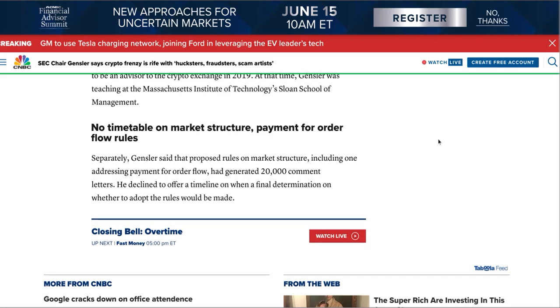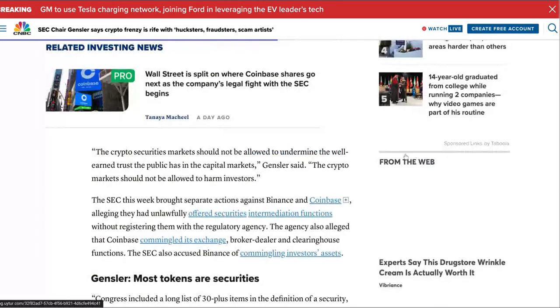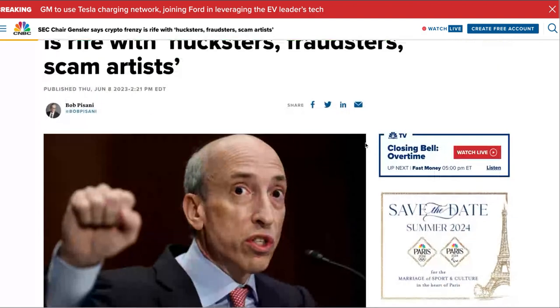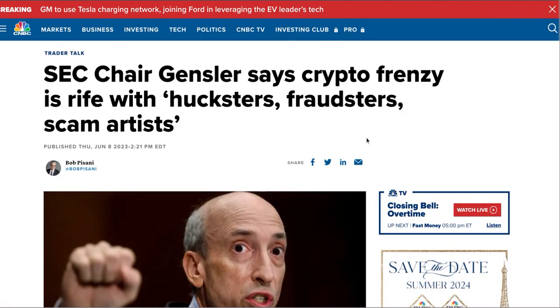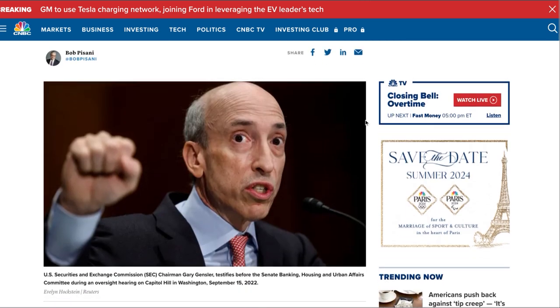Obviously the SEC situation wasn't good news. Gary Gensler came out today saying — and I'll ask you to please hit like and subscribe — SEC Chair Gensler says crypto frenzy is 'rife with hucksters, fraudsters, and scam artists.' I don't know what a huckster is, but anyway, I can't wait till he's out of there.